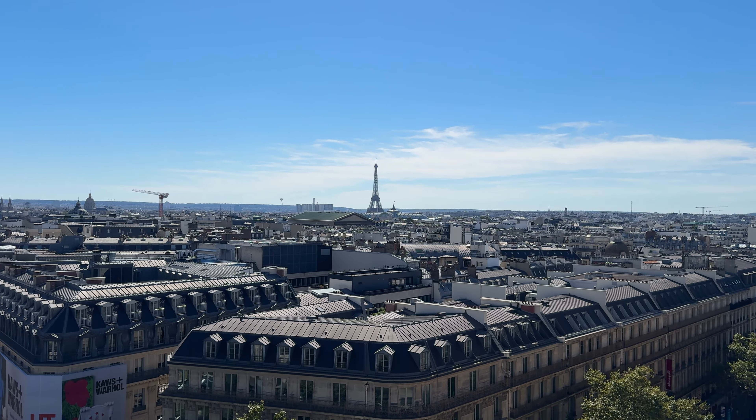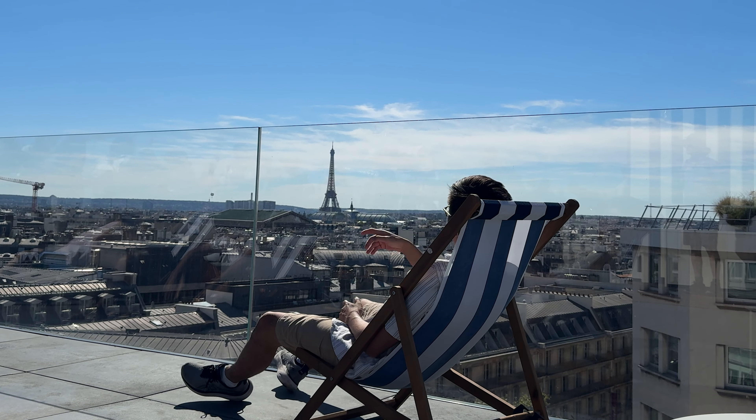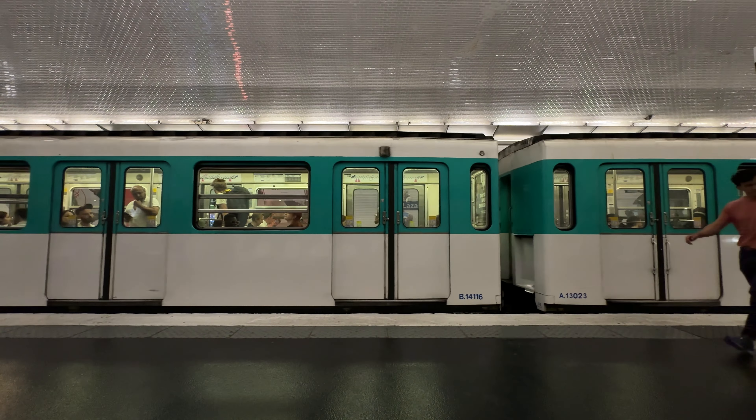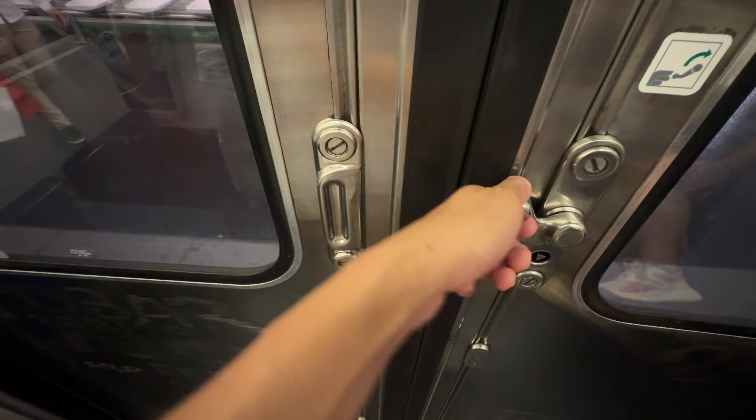Today I'm going to be showing you how to get this rooftop view of the Eiffel Tower for free. It's located on the rooftop of the Galeries Lafayette mall. I've spent a few months in Paris this year and there's always something new to find in the city.